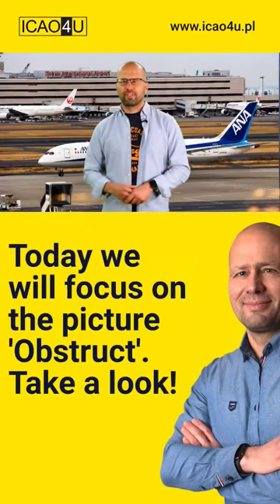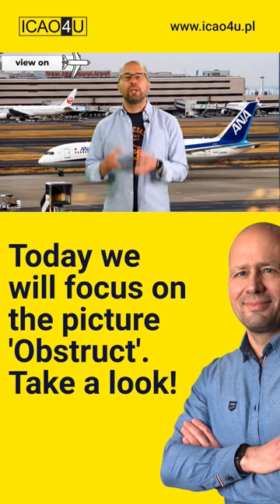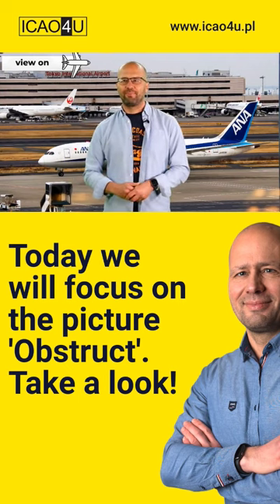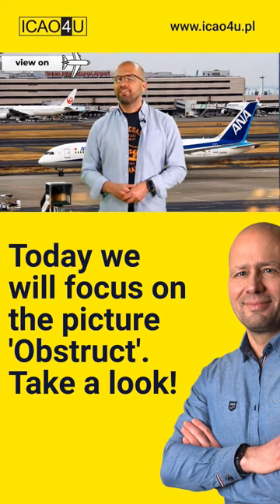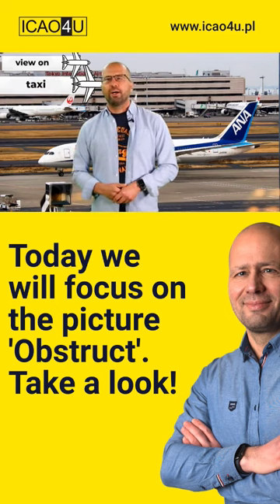Welcome to the photograph description stage of the test. We've got the view of a big international airport — Tokyo International Airport as a matter of fact. In the foreground, there is a heavy airliner which is taxiing to the runway or to the stand.